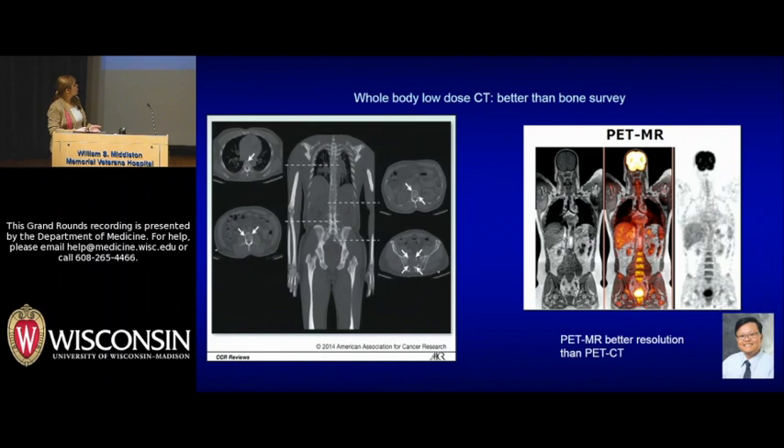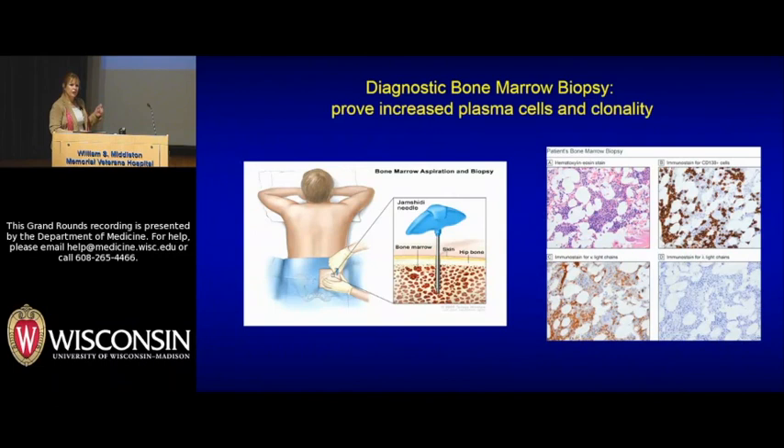In terms of newer technology, this is what's called a whole-body low-dose CT, which is infinitely superior to a bone survey in picking up lesions. One of the things hampering its distribution is actually billing issues about how to charge for it, which is unfortunate. Also very interesting technology we're looking at here at UW with Steve Cho from radiology is using what's called PET-MR, which gives the same increased metabolic uptake but with far superior precision and clarity. We're developing a clinical protocol for this.